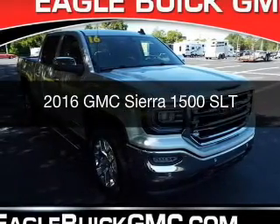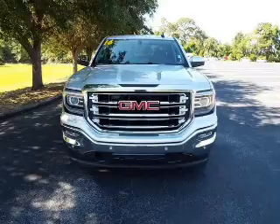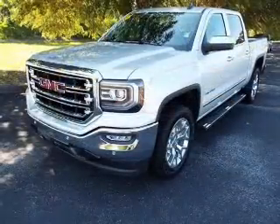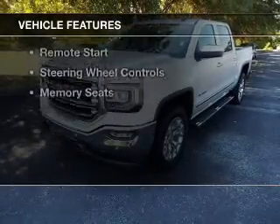This is a new 2016 GMC Sierra 1500. It's powered by rear-wheel drive, a 5.3 liter 8-cylinder engine, and an automatic transmission. The features include internet connectivity,